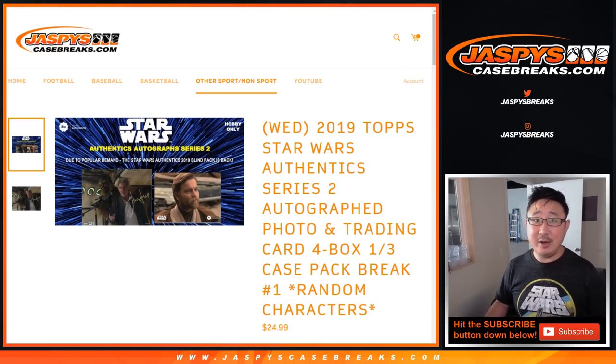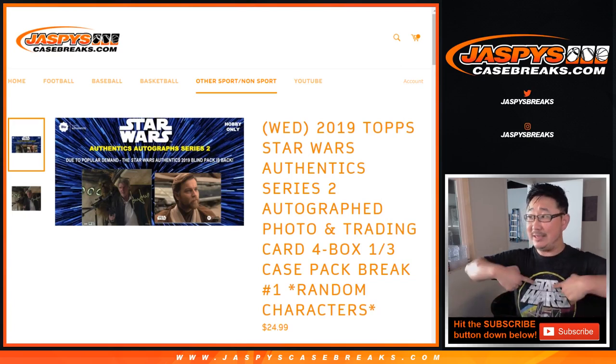Hi, everyone. Joe for JazviesCaseBreaks.com. Happy Wednesday. Happy New Release Day. Happy Star Wars Day.